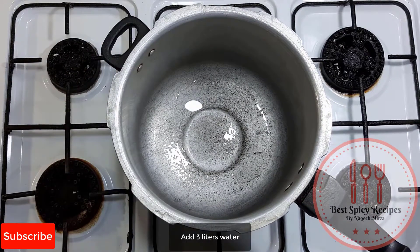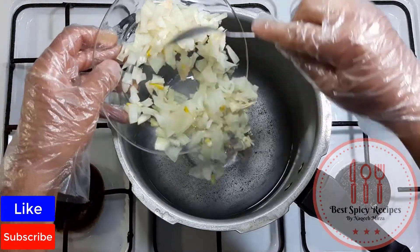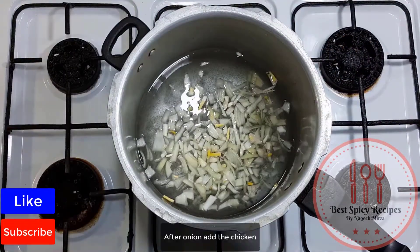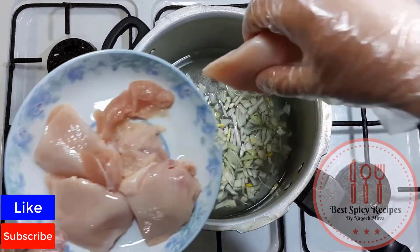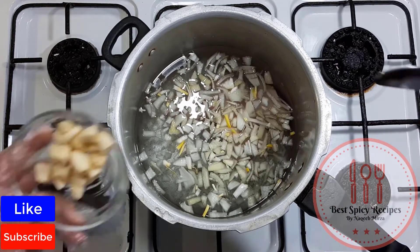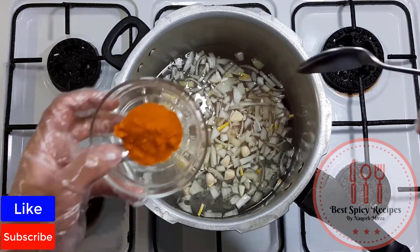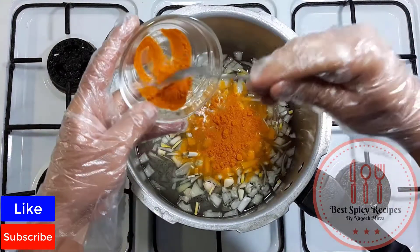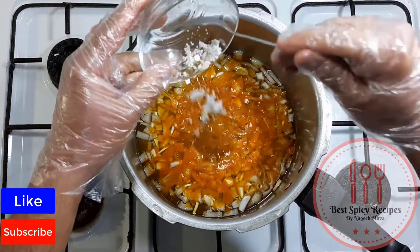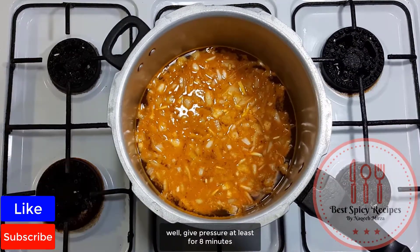Add three liters of water. Keep the heat high and add onion. After the onion, add the chicken. After the chicken, add chopped garlic, two spoons of turmeric powder, and salt as required.